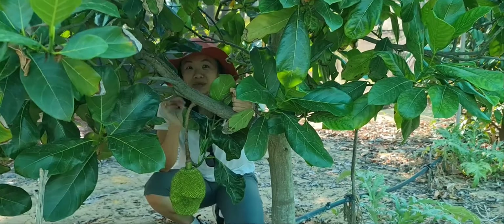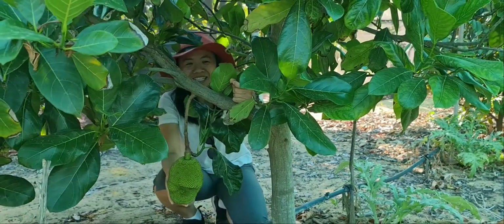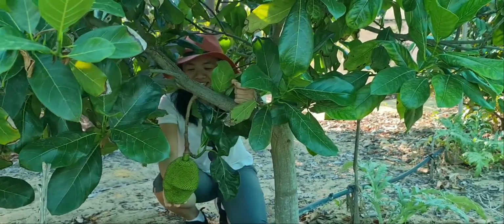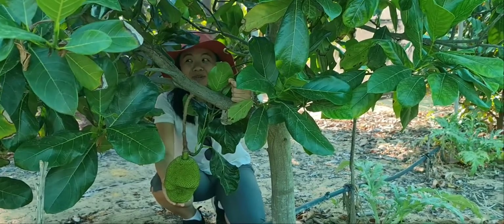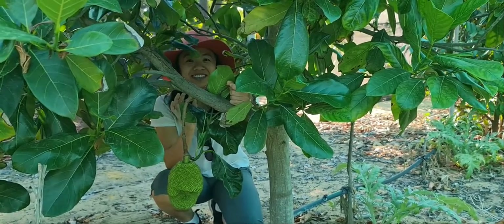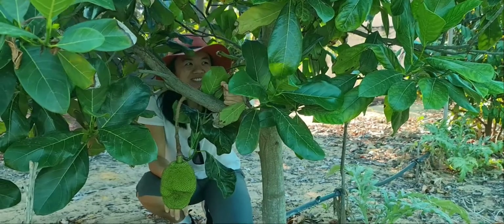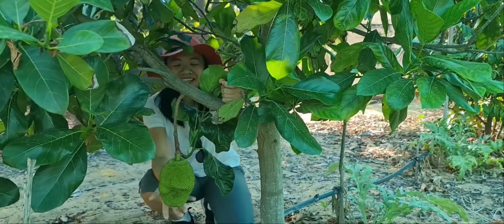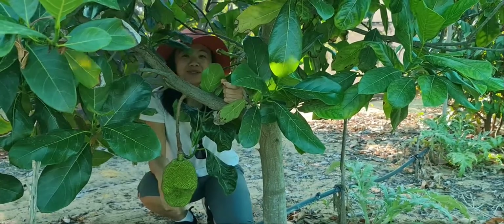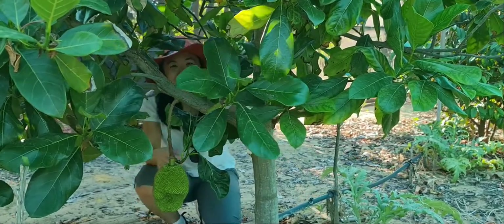It struggled in the heat and in wintertime, but finally this is my first ever fruit. Last time I did a video the fruit was about this big, and it has now been one whole year and the fruit is still here — only this big. Jackfruit can grow up to about 20 kilos, so it's just fun standing under the jackfruit tree to showcase my very first one. I'm not sure whether it's going to survive — it has survived 12 months now, but we'll see.